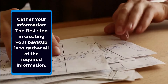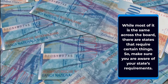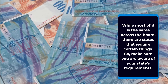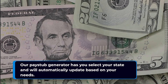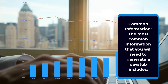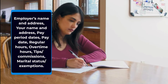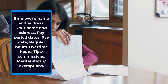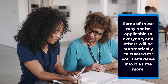The first step in creating your pay stub is to gather all of the required information. While most of it is the same across the board, there are states that require certain things, so make sure you are aware of your state's requirements. Our pay stub generator has you select your state and will automatically update based on your needs. The most common information you will need includes employer's name and address, your name and address, pay period dates, pay date, regular hours, overtime hours, tips and commissions, and marital status and exemptions. Some of these may not be applicable to everyone, and others will be automatically calculated for you.